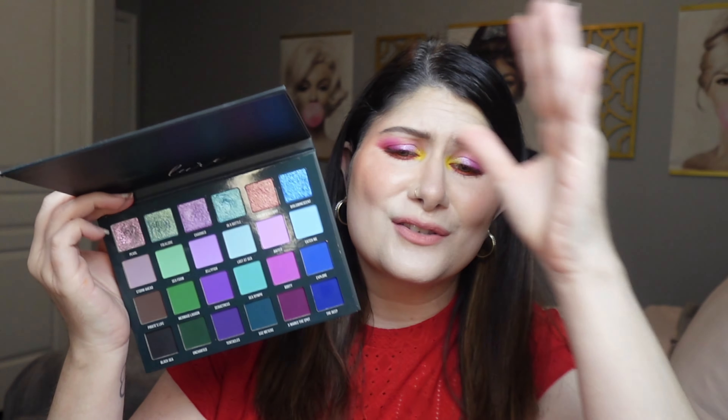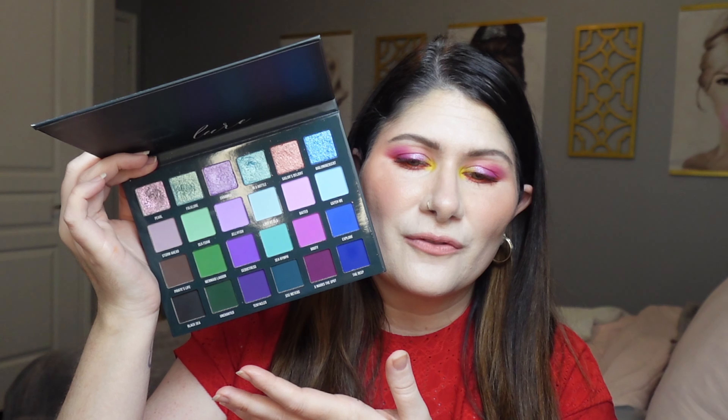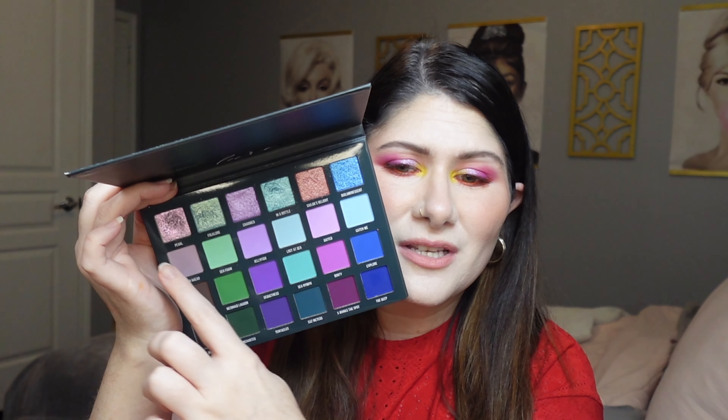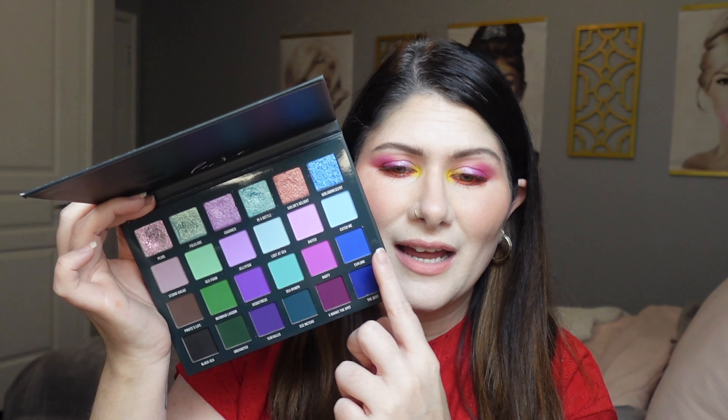I have another one from Blend Bunny — the Lure palette. This one is giving mermaid vibes, and when I think of mermaids I think of summer, so this one is perfect. I love the colors in here — this is probably my absolute favorite from Blend Bunny. We have that beautiful formula, beautiful shimmers up top, an absolutely stunning multi-chrome, neutrals that pull cooler, and this row of mid-tones that are bright, tropical, and fun. So much variety — perfect for summer.